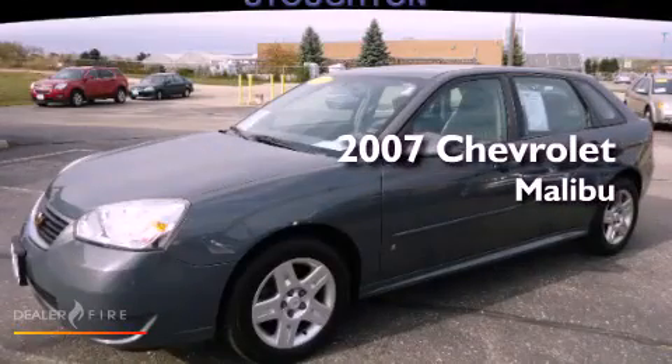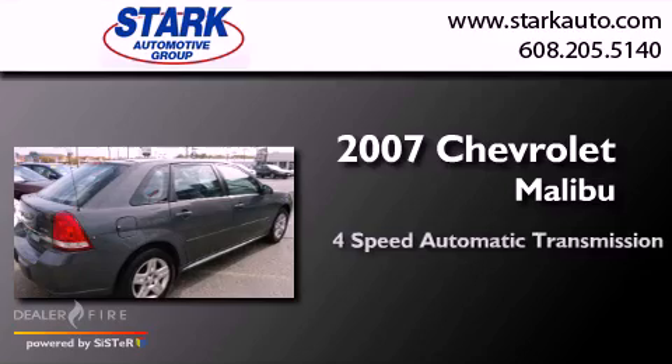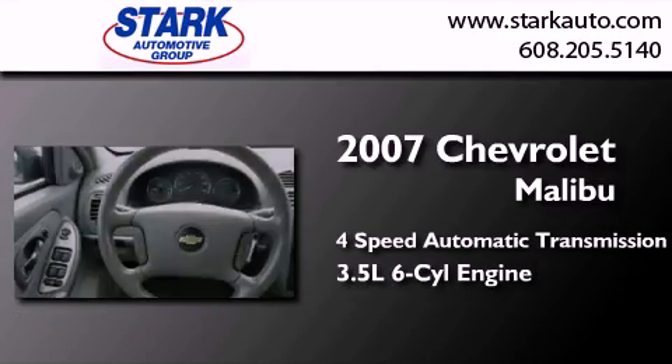This is a 2007 Chevrolet Malibu. This car has a four-speed automatic transmission and a 3.5-liter V6.